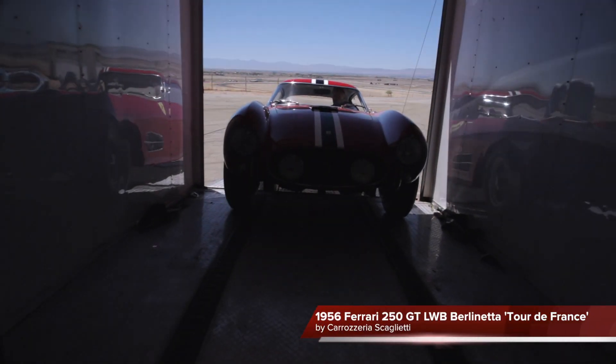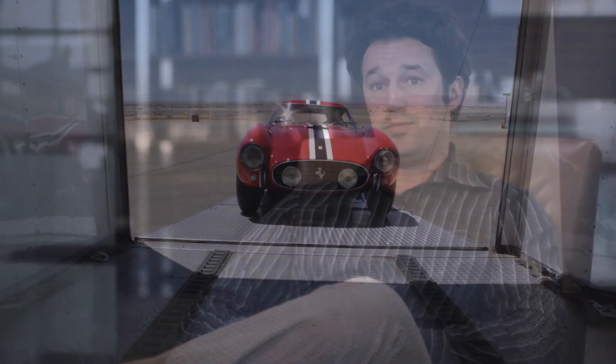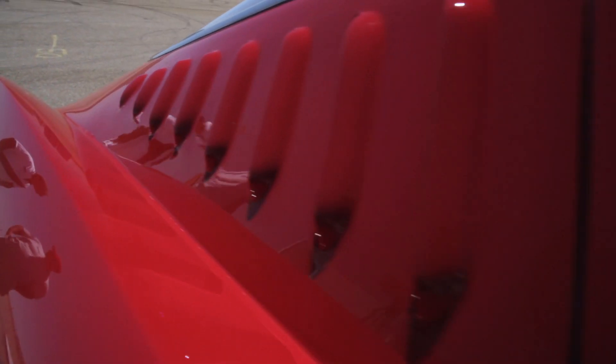The car on offer today is a 1956 Ferrari 250 GT Tour de France. The TDF in general was never actually known by the factory as the TDF. It was given that name as a result of racing.